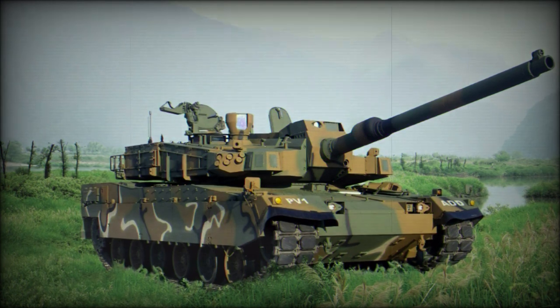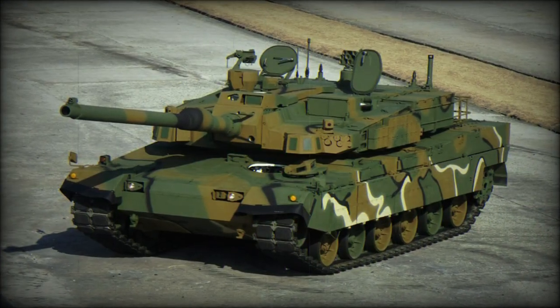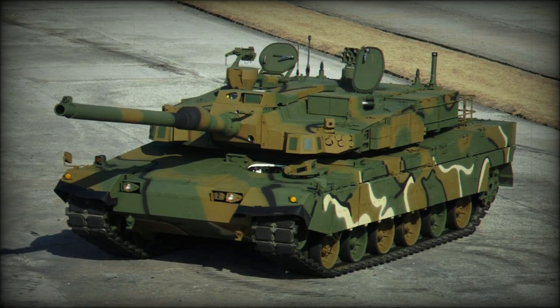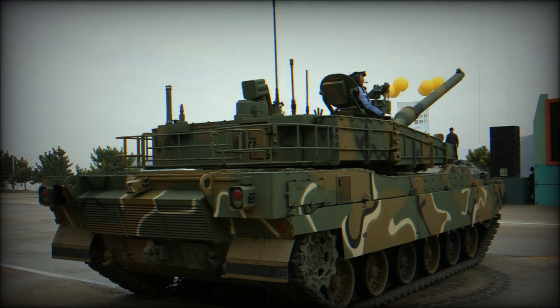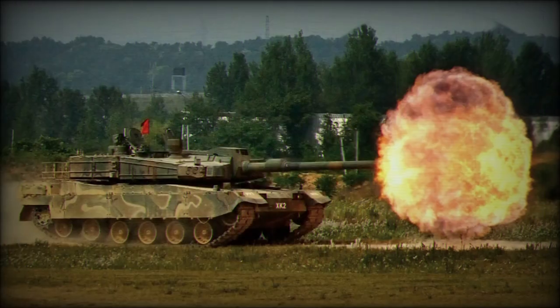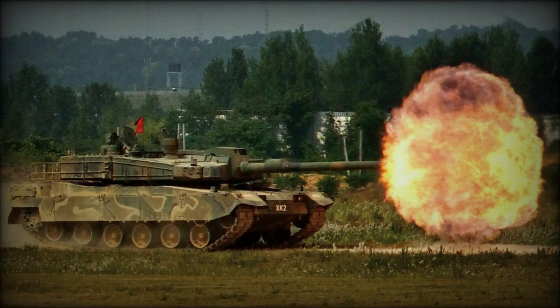The Army's material command has an available 4,975 tanks that include the old M47 pattern, M48 pattern, and the newer Rotem K1 and Rotem K1A1 main battle tanks. These are variants of the American M1 Abrams, though produced indigenously in South Korea, along with a collection of assorted armored vehicles.